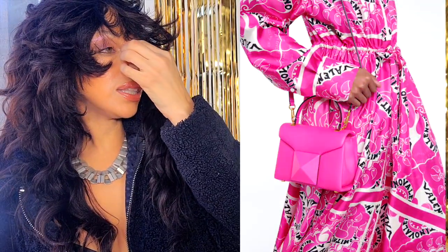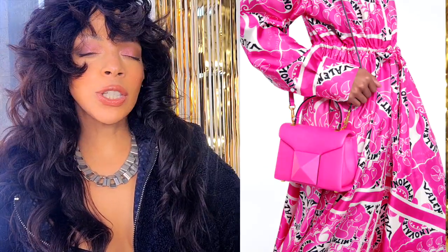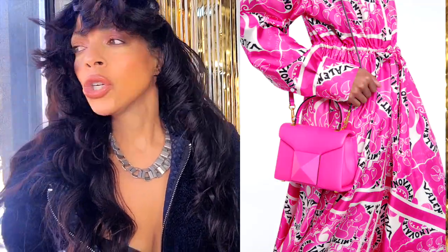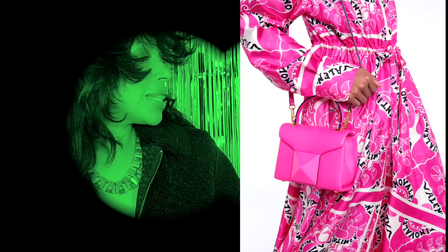Number five: Valentino Garavani is killing it. This is the One Stud Mini Leather Shoulder Handbag. It came out of their runway extravaganza and it's full of pinks and blacks — it just looks so beautiful. Normally I'm not a fan of fuchsia pink, but this one is a little more milky and I think it's gorgeous and modern. I'd have to spy on this one too — it costs $3,850.